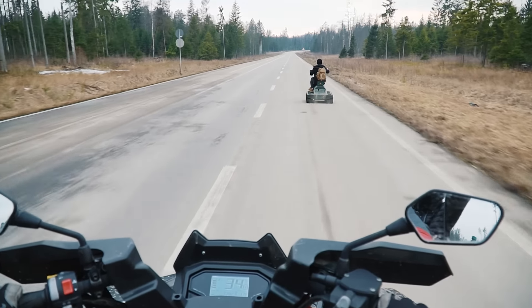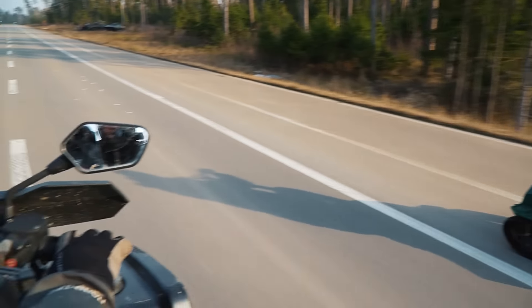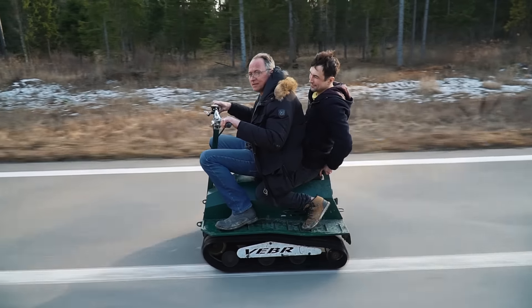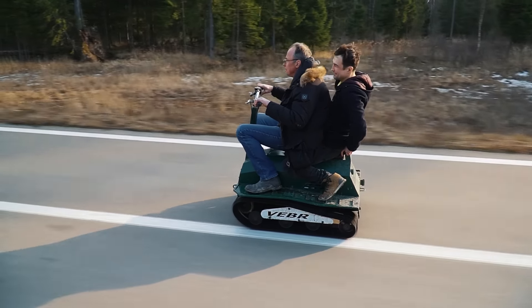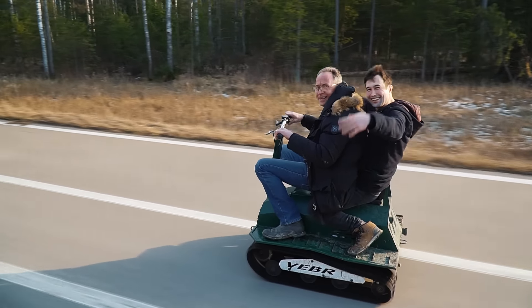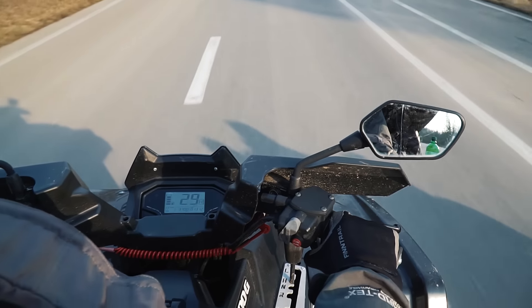Now we are moving on asphalt and it is a good opportunity to check the maximum speed. As we can see it is able to accelerate up to 32 km/h. By the way, this vehicle is designed only for one person, but if necessary it can carry two people on board without any problems. Even the maximum speed is not significantly less — it is about 29 km/h.